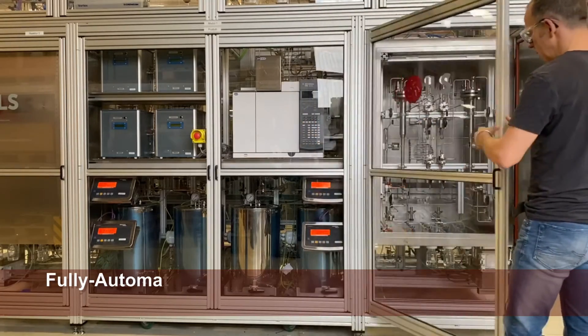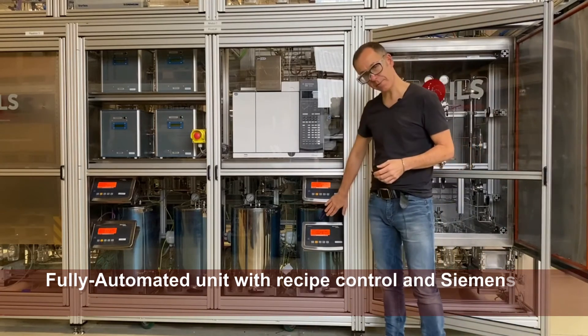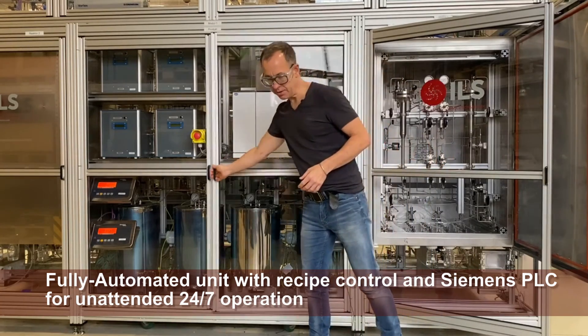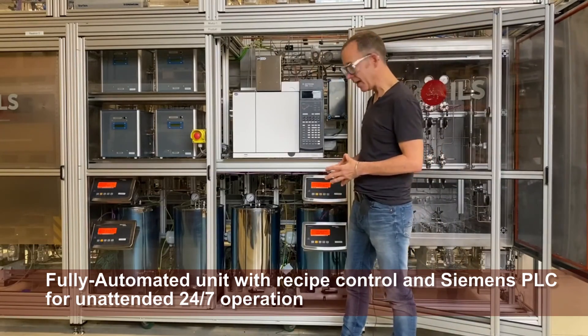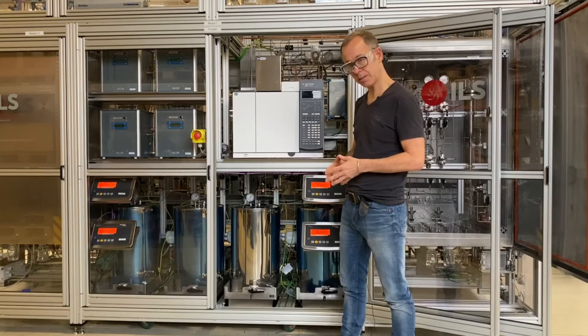On the other side of the unit we can also collect any product which we don't sample in a slop vessel. The slop tank is placed on a balance. The other two tanks to the left are the feed tanks, which we also weigh. In combination with the Coriolis mass flow meters, this ensures we get a very tight mass balance on the liquids.